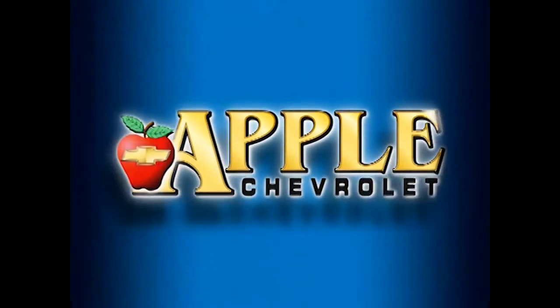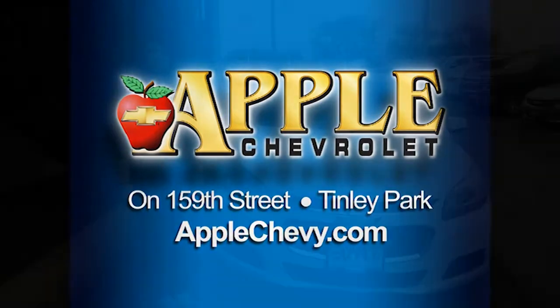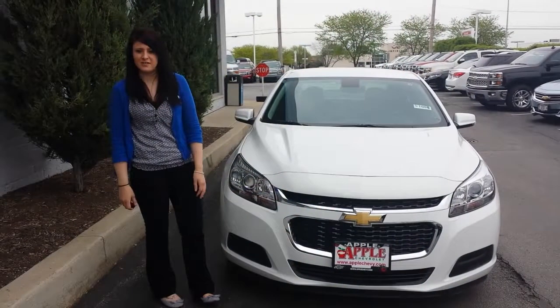When you're shopping for a Chevy, pick Apple Chevrolet! Hey James, this is Nikki over at Apple Chevy in Tinley Park.